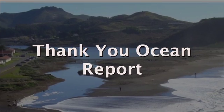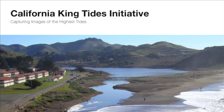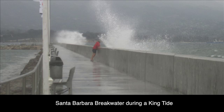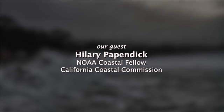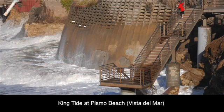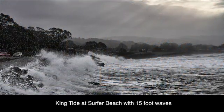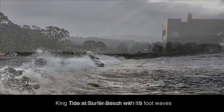This is the Thank You Ocean Report, and today we talk about a citizen science project called the California King Tides Initiative. We use the term king tide to refer to tides that are above average and the highest winter tide. Hilary Papendick is a NOAA Coastal Fellow at the California Coastal Commission. It occurs when the sun and the moon are in alignment, and although there are these high tides throughout the entire year, the California King Tides publicizes the winter tide, because these are the tides that are most likely to produce the highest surges.